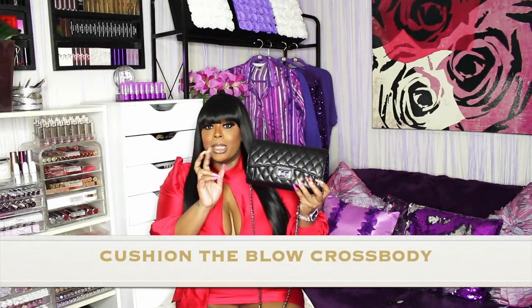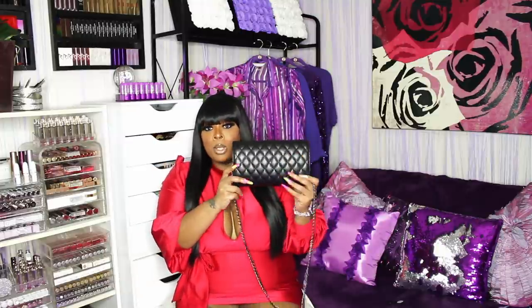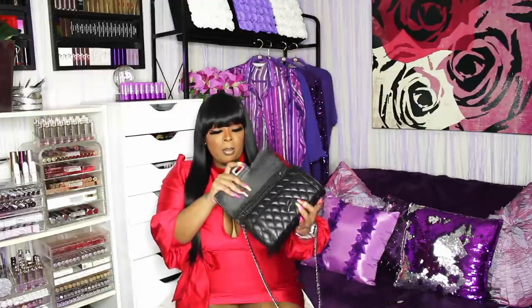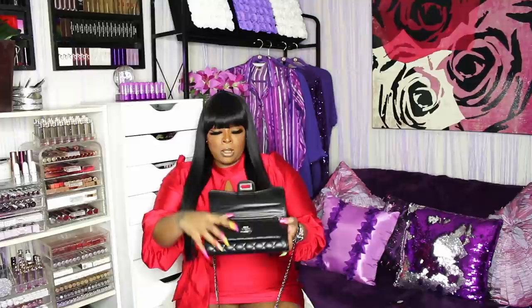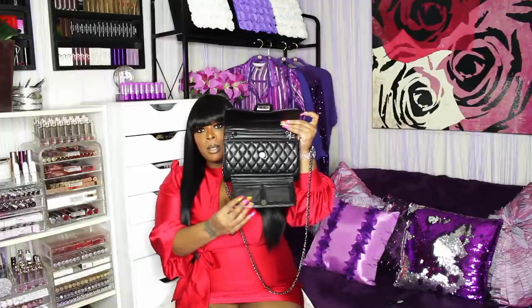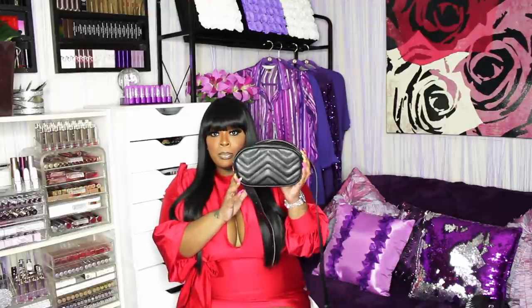This is the first piece right here — it's real Chanel-ish, kind of boy-bag-ish. It has a gunmetal chain, quilted pattern, and the back is plain. I wore this to a Jill Scott concert and everybody was asking me where I got this bag. It is really really good quality. The inside is like a burgundy color and has two slots. There's also a little flap where you can put your credit card and ID.